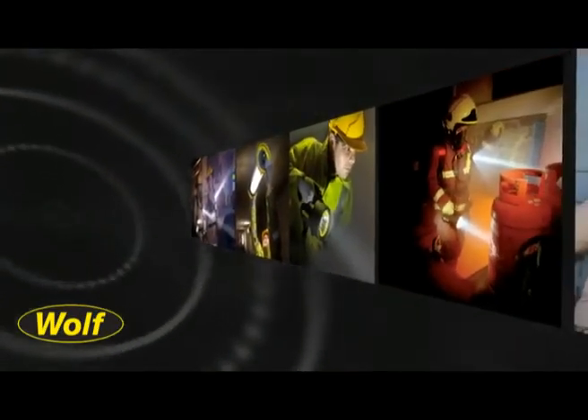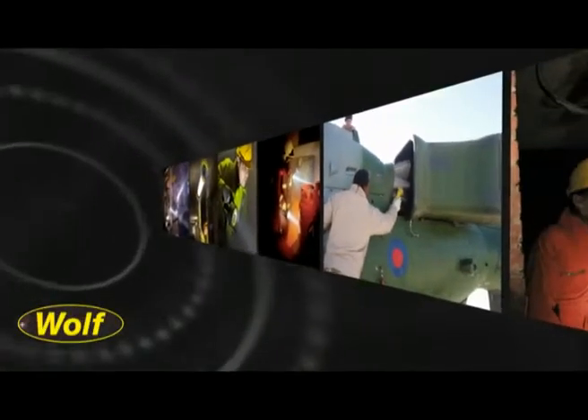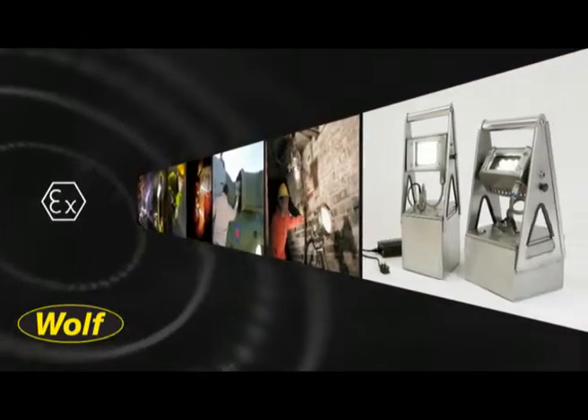Our product range includes temporary lighting systems, portable work lights, torches and the industry standard Wolf Light 251 hand lamp, all of which are ATEX certified for use in explosive atmospheres.